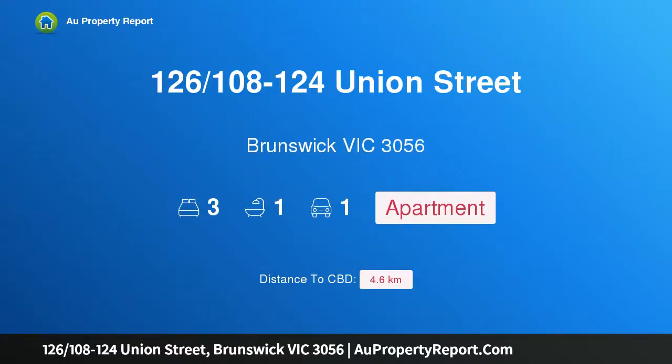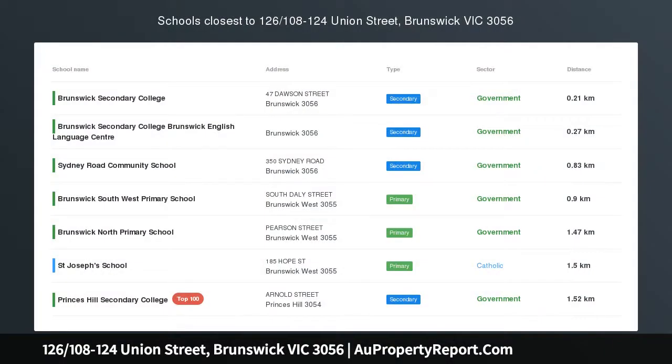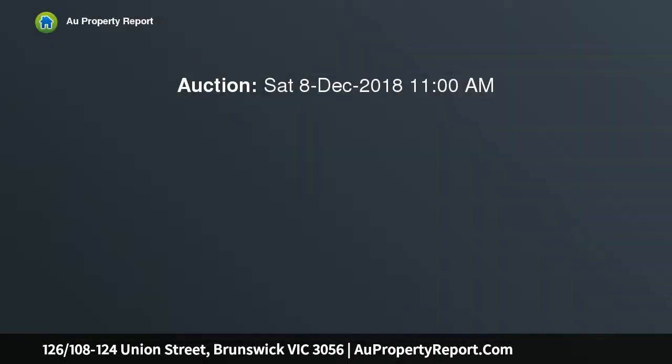Hi, I am glad to introduce property 126, 108-124 Union Street, Brunswick VIC 3056. Effortlessly exceeding expectations, showcasing masterful design defined by a soaring ceiling, this cool contemporary three-bedroom residence extends over two levels in a hot locale.